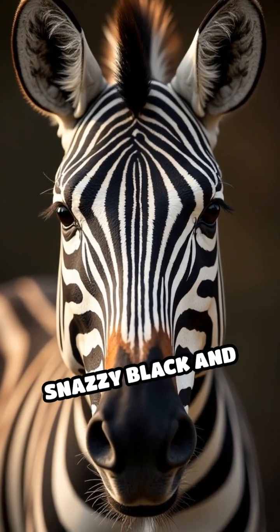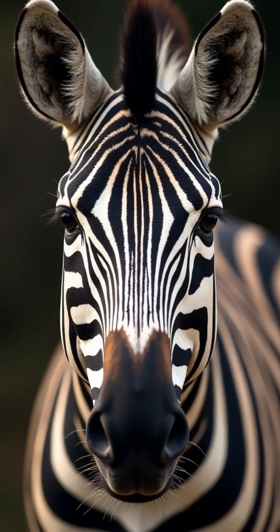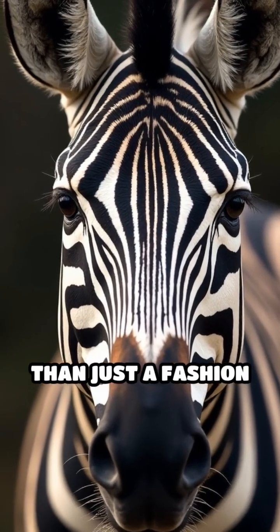Have you ever wondered why zebras wear those snazzy black and white stripes? It turns out, those stripes are more than just a fashion statement.